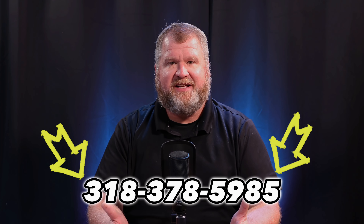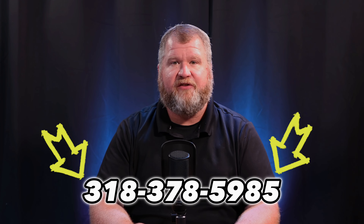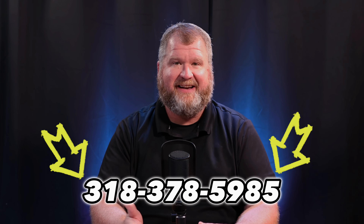Home staging is an investment in the sale of your home, and the right approach can lead to a very big difference. Interested in professional home staging? Contact me today to discover how we can showcase your home at its best.